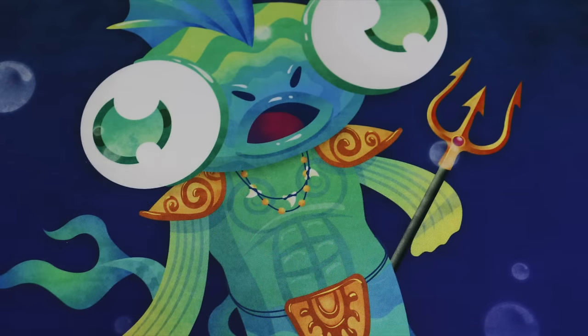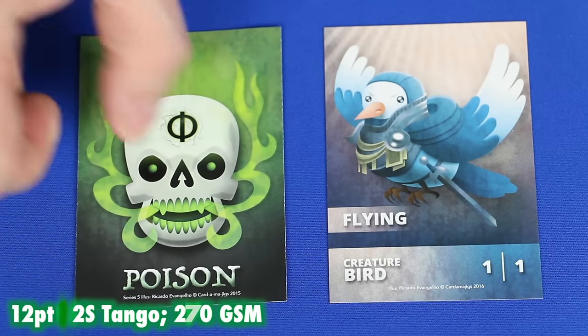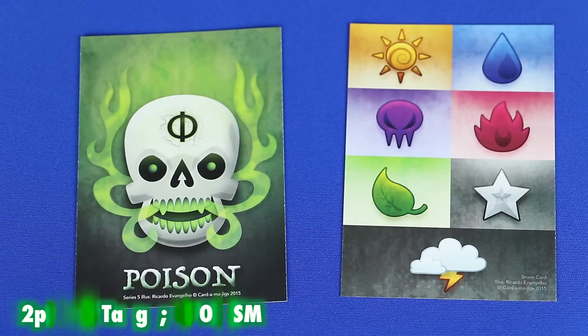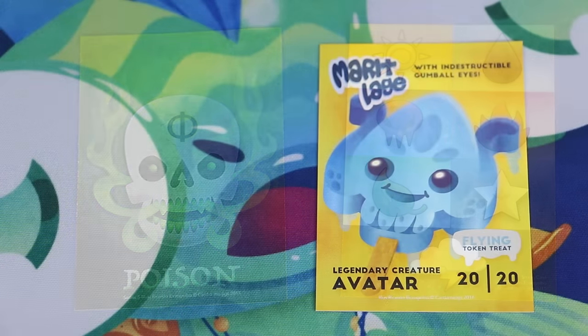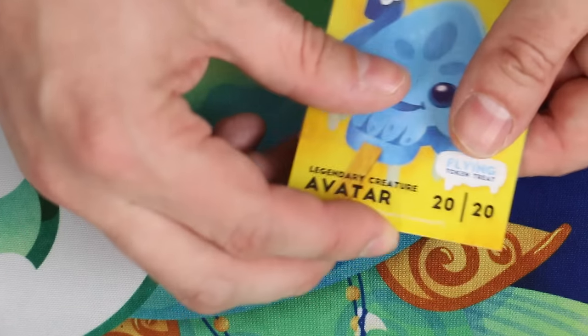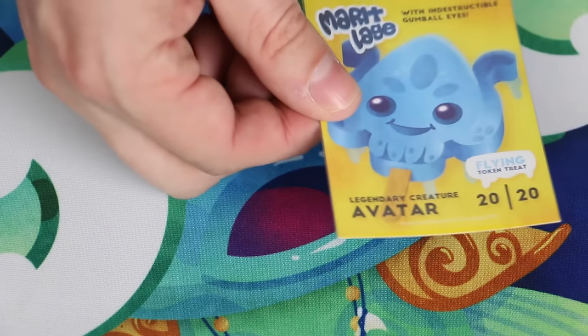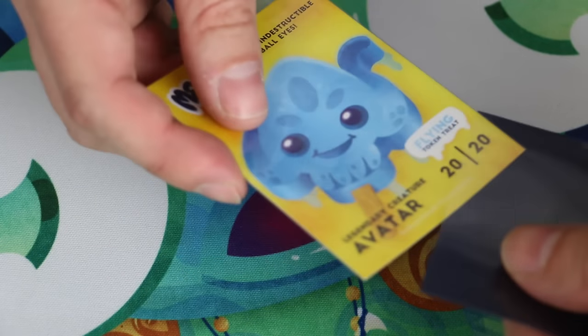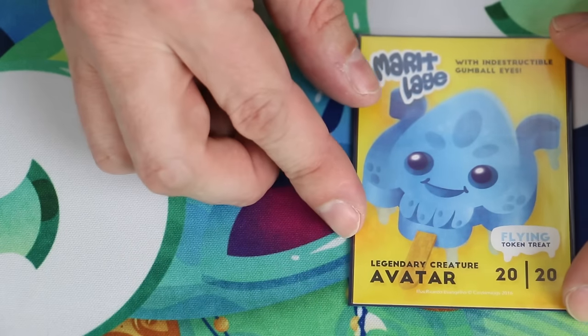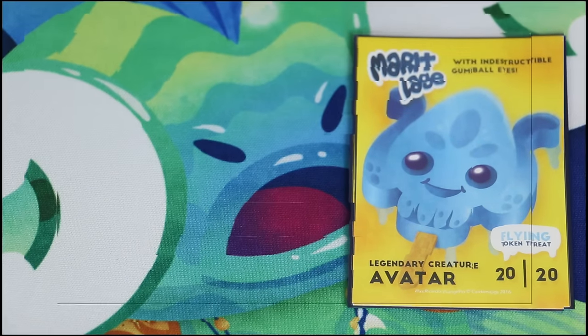These bright and cheery illustrations are available on playmats as well — I'm a big fan of the Merfolk playmat. The card stock is 12 point C2S and 270 GSM. The biggest fault I see is that the corners are not rounded. This isn't a major problem as you can still double sleeve or single sleeve Cartamajigs tokens, but if you play with them unsleeved the corners are a little sharp. All in all, I would give Cartamajigs tokens an A-minus.